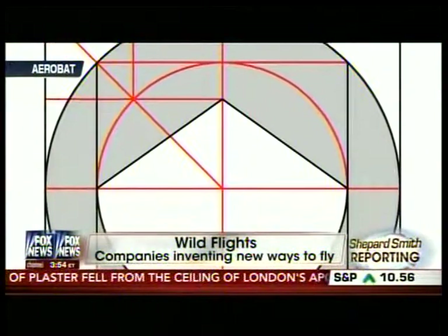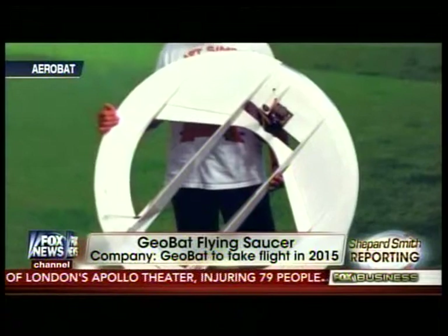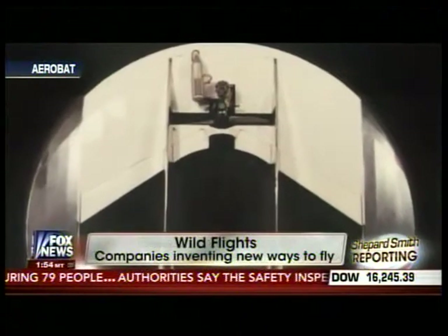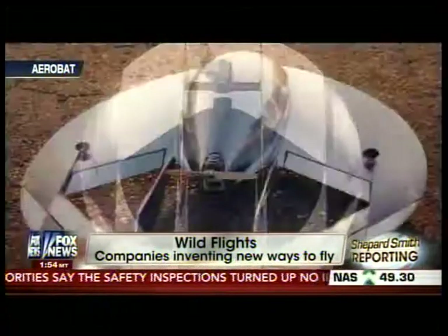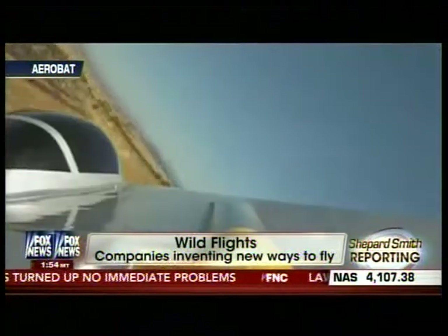Well, what we have here appears to be the world's first viable saucer-shaped aircraft. And essentially what I've done is solve the center of gravity problem. What you're seeing is a three-wing circular planform body. It's never been done before.